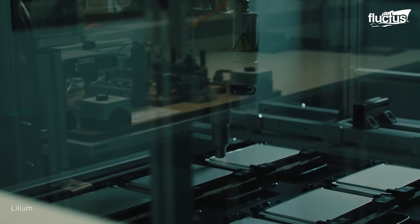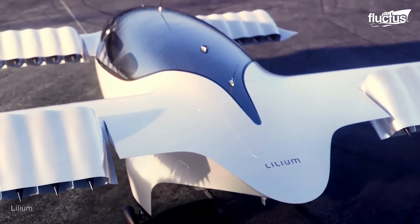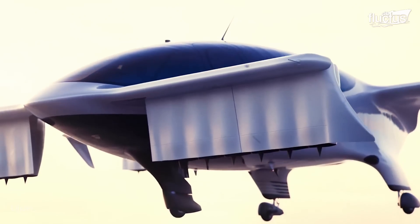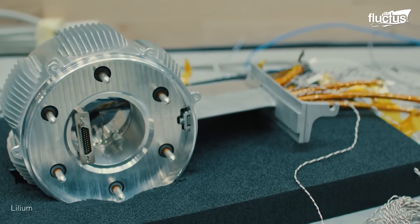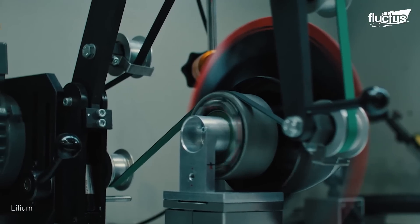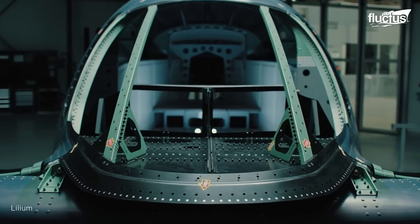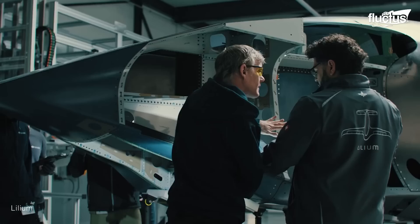This goes according to Lilium's schedule, which expects to perform its first manned flight in early 2025, joining the certification flight test campaign in 2025, and contributing to the rigorous testing required for regulatory approval. Despite the rearranged timeline for the first flight, Lilium has confirmed that customer deliveries are on track for 2026.